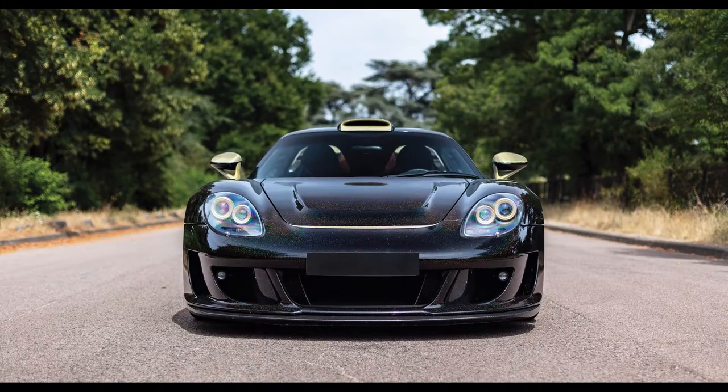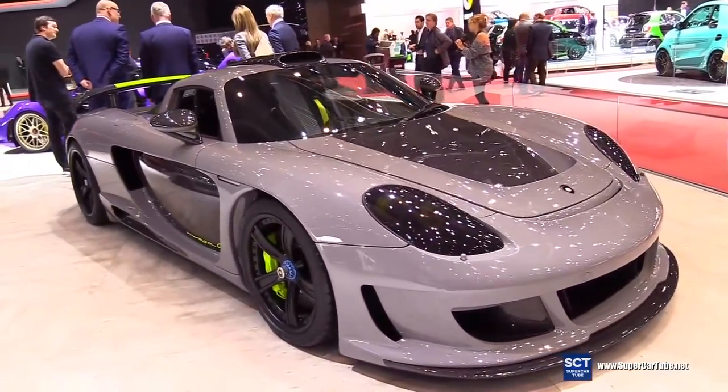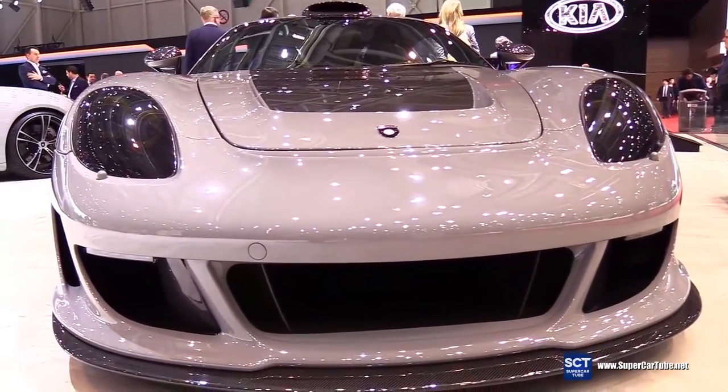So they created the Gemballa Mirage GT. The Mirage GT has a more aggressive body kit. The clutch on the original car was very difficult to use. They improved the clutch by using special pads, so now it's a lot easier to use and will last longer.